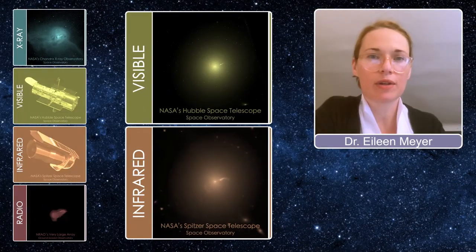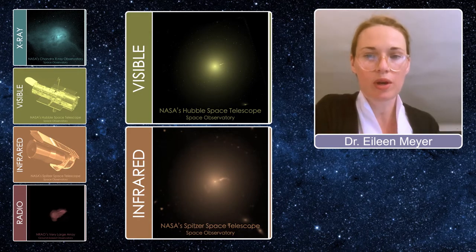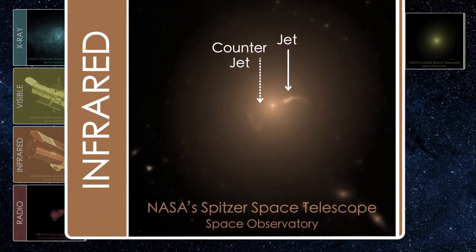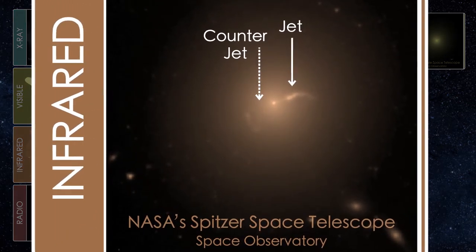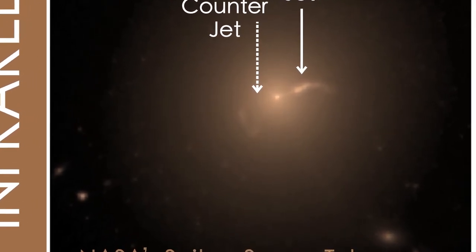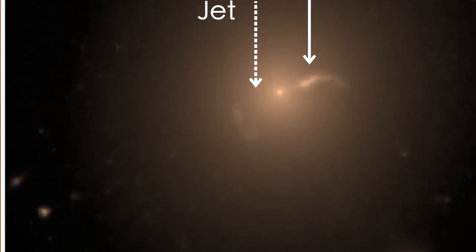In the visible light and infrared light imaging, you can see the general glow from the starlight as well as the jet. The jet also has a counter jet pointed in the opposite direction, which we can't see in the image, but we can see the effects of it — we can see that it has started heating some gas on the other side, and that is actually best seen in the infrared image.